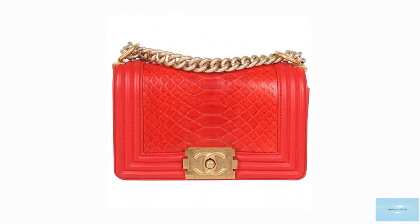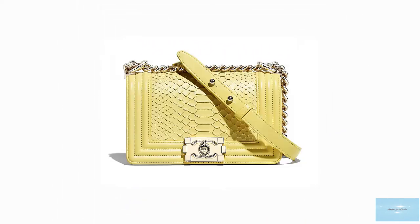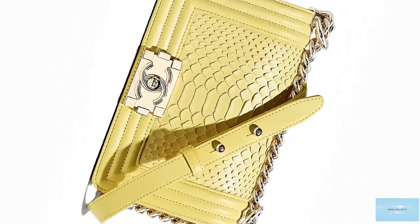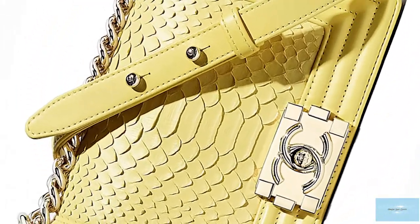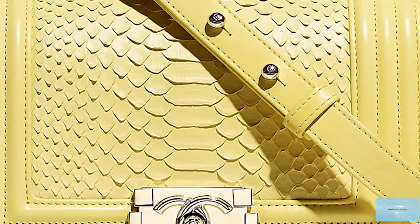The Chanel Boy Bag pays homage to the love of Gabrielle Coco Chanel's life, Arthur Boy Capel, who was an English polo player and aristocrat, in addition to being Coco Chanel's muse and greatest love.